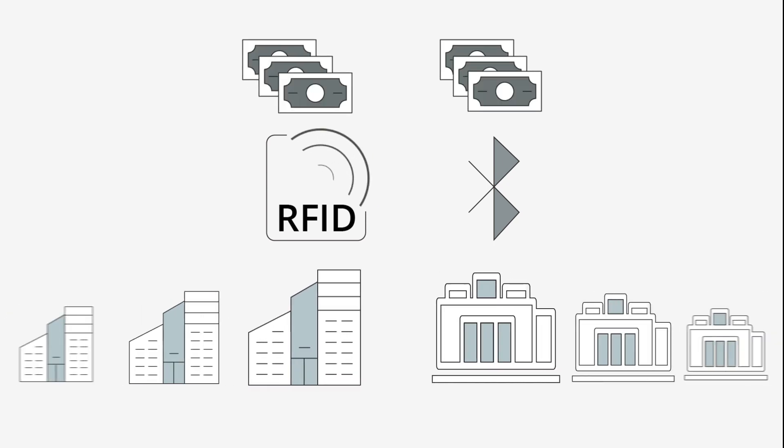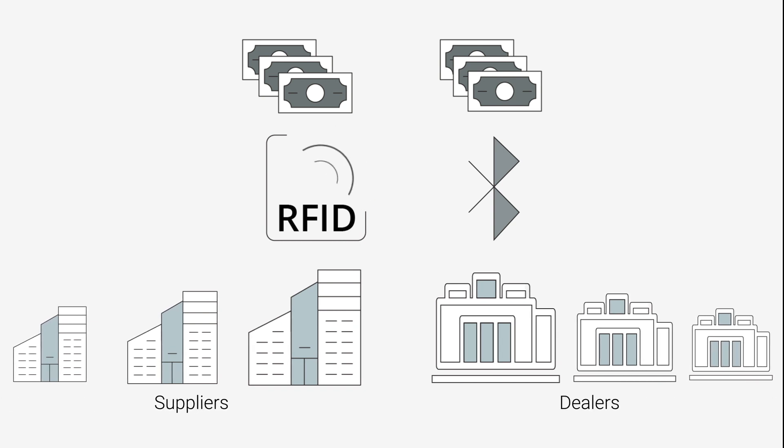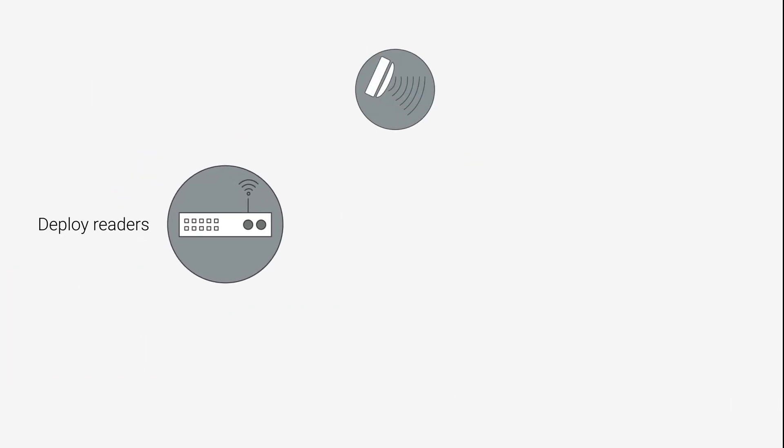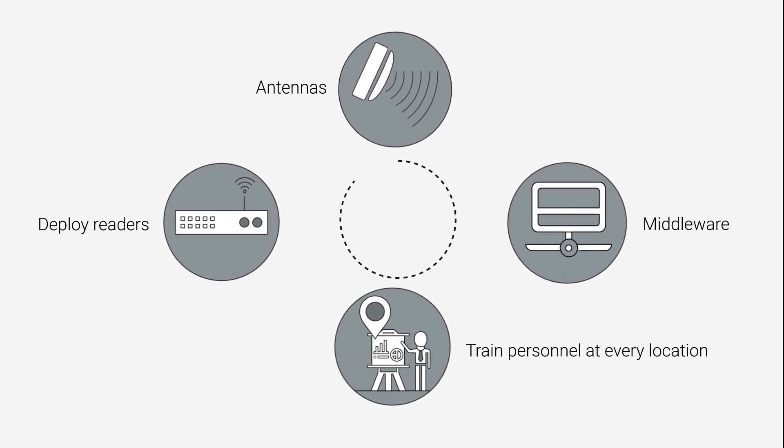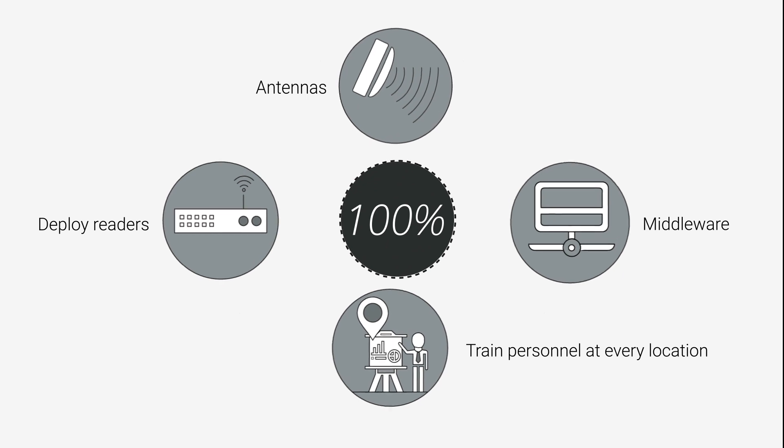RFID and Bluetooth-enabled systems are expensive and cumbersome to deploy, especially when you're operating at scale with a large number of suppliers and dealers. You need to deploy readers, antennas, middleware, and trained personnel at every location. It could take years, and still your read rate may not be 100%.